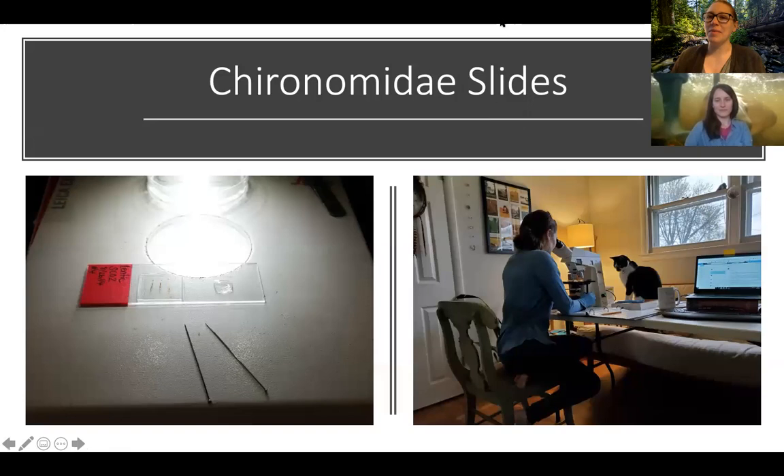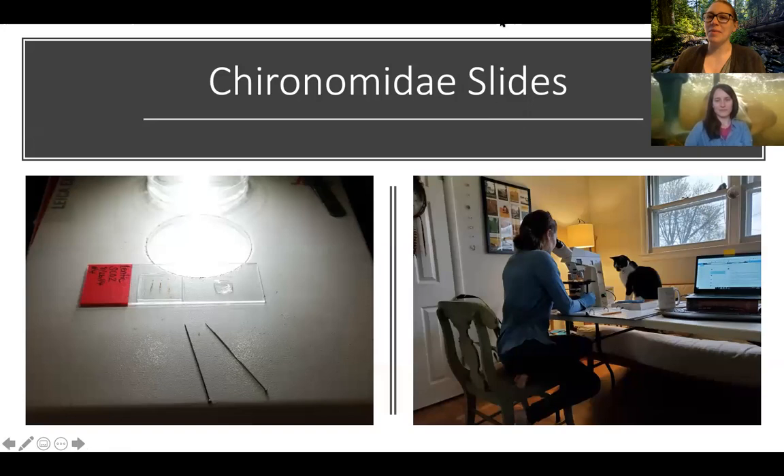Most of what we process in the lab — all of our little insects — we can do with a dissection microscope. But some of them are so small that I need to use what's called a compound microscope, which you can see in the photograph on the right — that was me yesterday, actually. What I have to do is put these insects, called Chironomidae — the common name is midge — on slides, as you see in the photograph on the left, and I use the microscope to examine their head capsules.